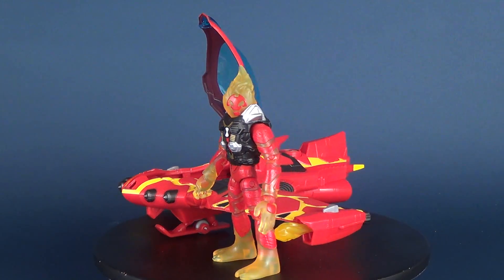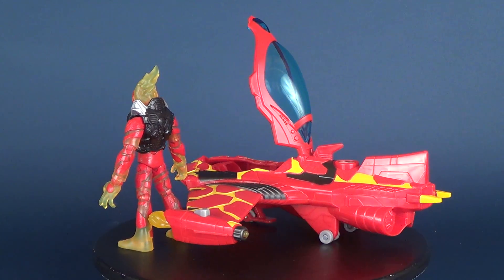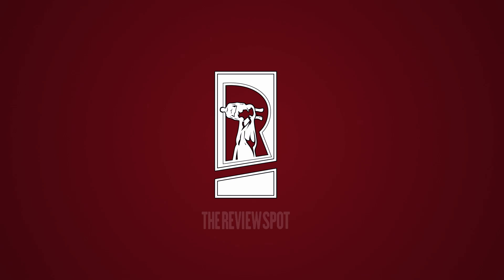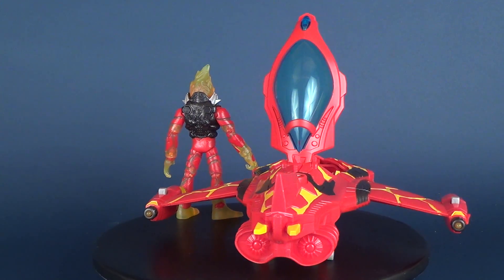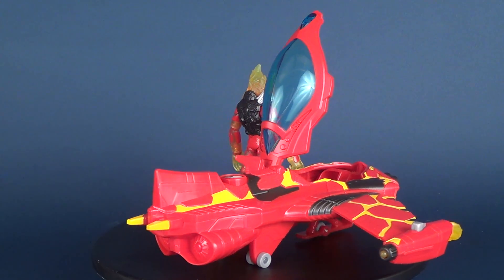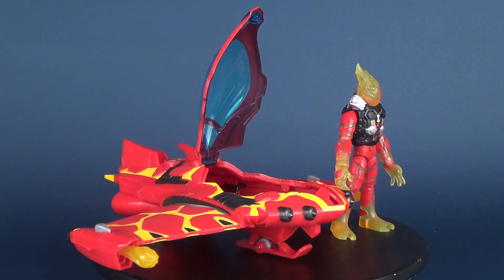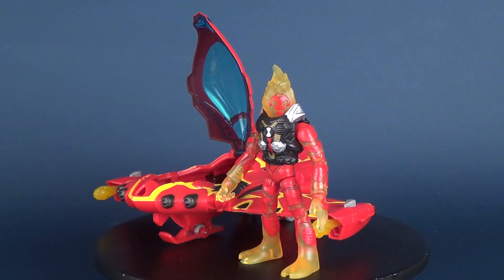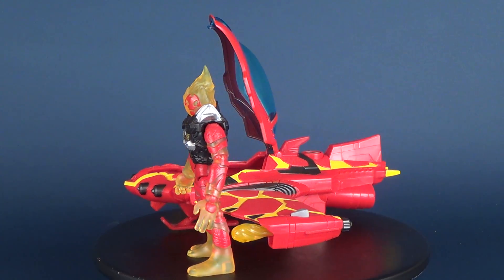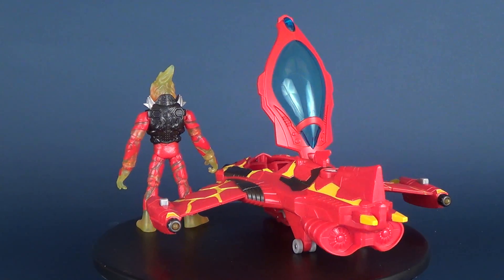We're going to be checking out some more Ben 10 toys as we have a look at the Ben 10 Heat Blast Rocket Flyer. Blazing in from Heat Blast's bright planet Pyros, the Rocket Flyer is the perfect vehicle to navigate through the scorching hot air. Fierce planetary conditions make it ideal for the locals to spend their days in extreme sports. With twin rocket engines and launchers that fire burning molten missiles, this vehicle is a blast.